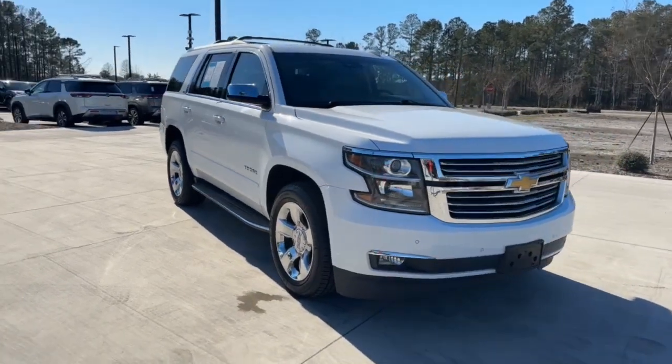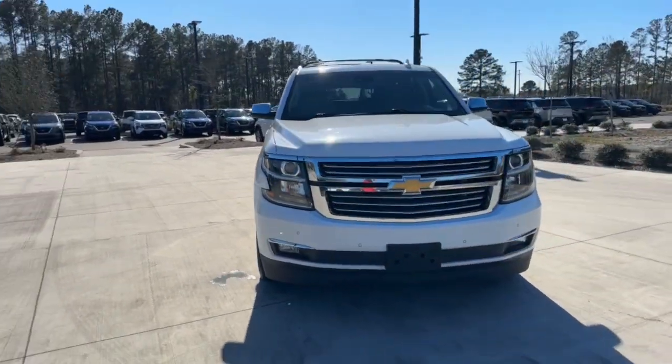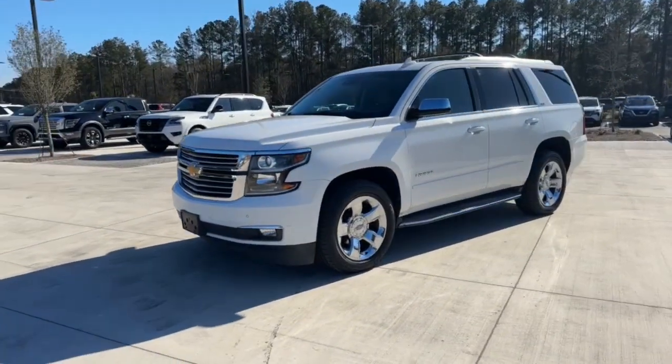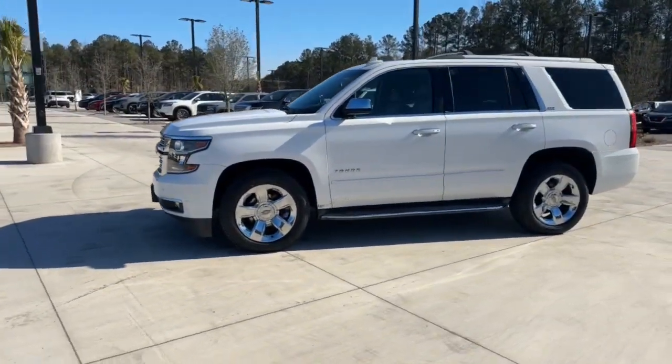Go home happy with the 2015 Chevrolet Tahoe. With less than 150,000 miles on the odometer, this vehicle stands out from the rest.